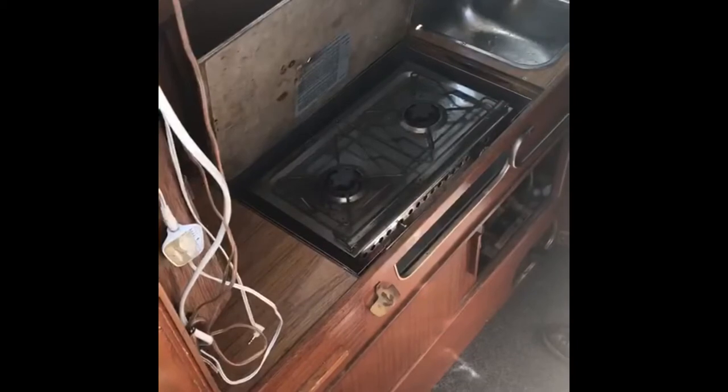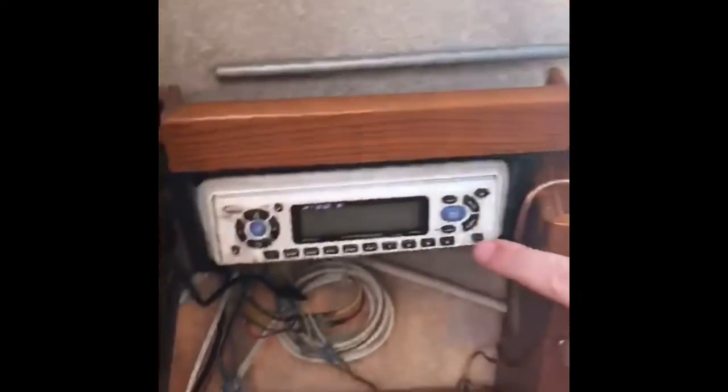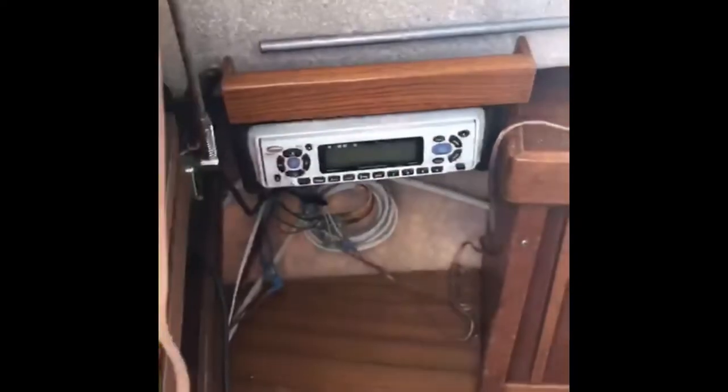This is the forward berth. We have an alcohol stove here as well as a small sink in the galley. This is operated with the foot pump. There's a little bit of storage back here, as well as a sweet stereo here. Up here forward we have the v-berth where you can have meals. This also converts into a two-person sleeping area.